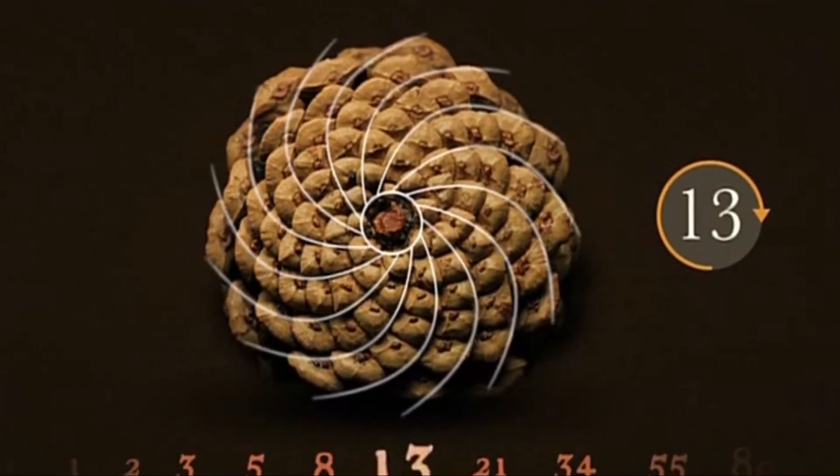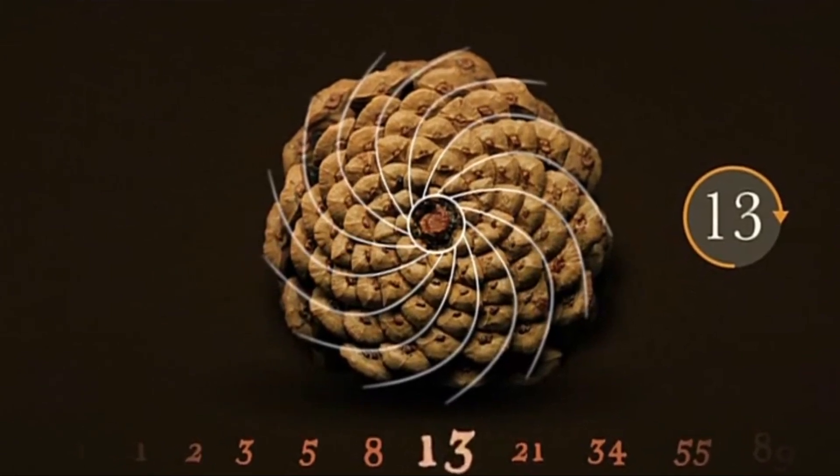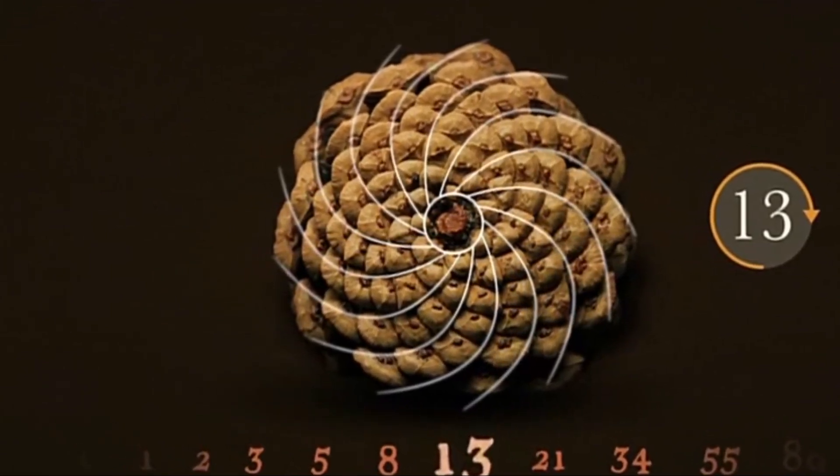It's an intriguing series of numbers where the next number is simply the sum of the two numbers before it. Starting from zero, it goes 0, 1, 1, 2, 3, 5, and so forth.